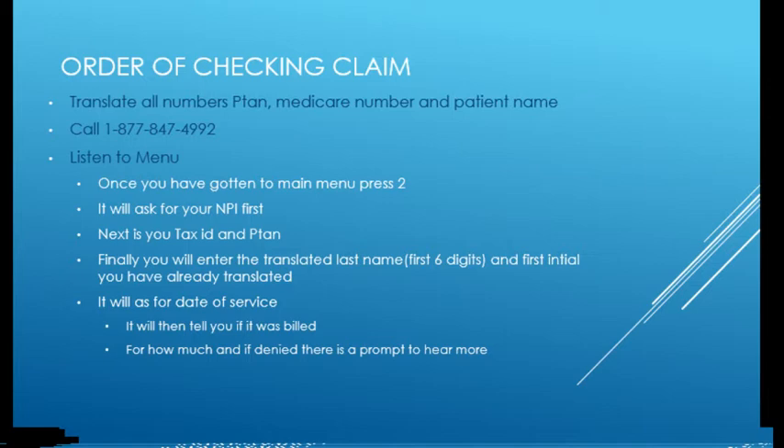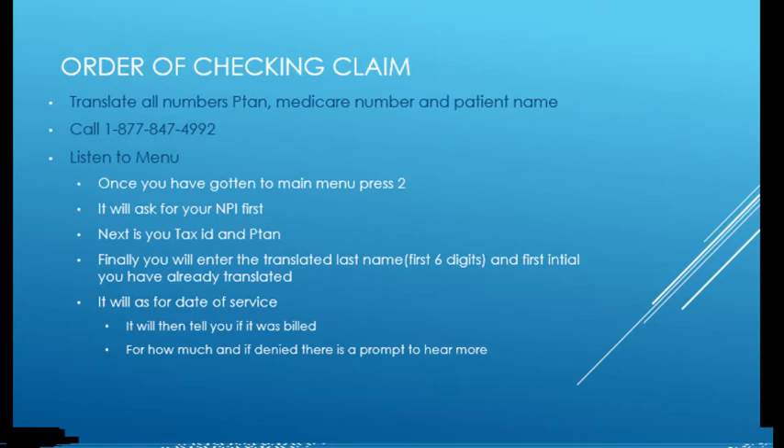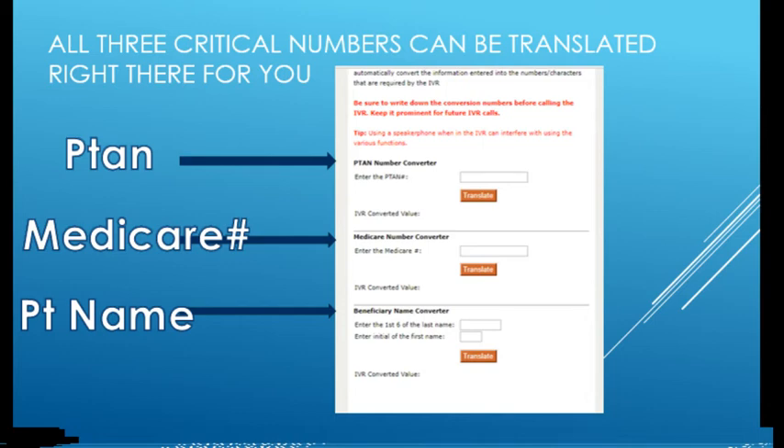Medicare will tell you if the claim was billed — sometimes you think you submitted it and it didn't go through, maybe a bad batch got stuck in the gateway and it's just hanging out there. If you didn't catch it, it would still be sitting there. We're getting less and less reimbursement from insurance companies every year, so it's important to check this. That's it — a quick, short, sweet tutorial on how to check Medicare claims. The most useful tool is having your PTAN, Medicare number, and patient name all pre-translated. Keep a split screen with your billing software open and it's the easiest way to do it. I hope that was helpful.